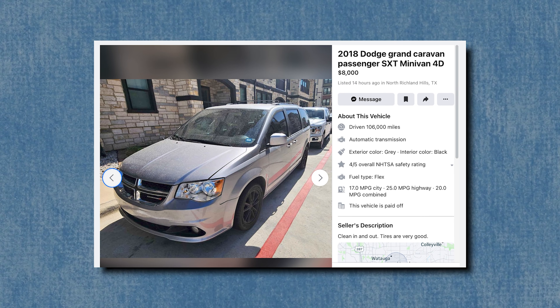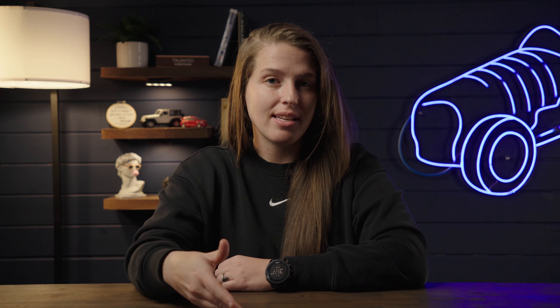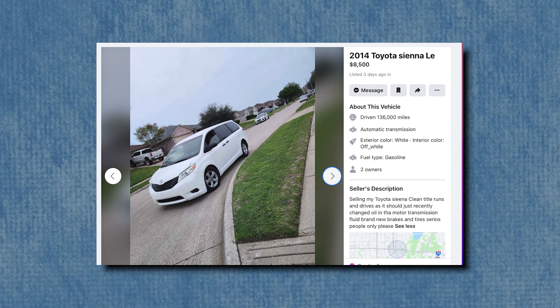On to the $10,000 price range — we're starting to get into more challenging territory, especially with minivans. The easiest minivan to find here will be the Dodge Grand Caravan. You can find plenty for under $10,000, and while I'm not a huge fan, I know many people who enjoy them, so it deserves an honorable mention — like a 2018 with 106,000 miles for $8,000. But I'd still opt for a Toyota Sienna, like this clean-title 2014 with 136,000 miles at $8,500 — much better reliability and a below-market-value deal.